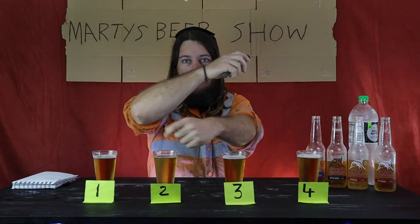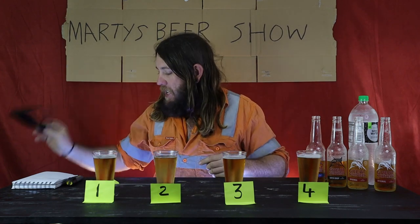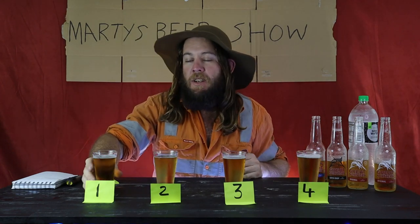So without further ado, there we go. With the power of post-its, texture, and a bit of funky editing, we have got some beers that I don't know what they are. Some Great Northerns — I'm going to put my fisherman's hat on and let's have a dig into these ones.